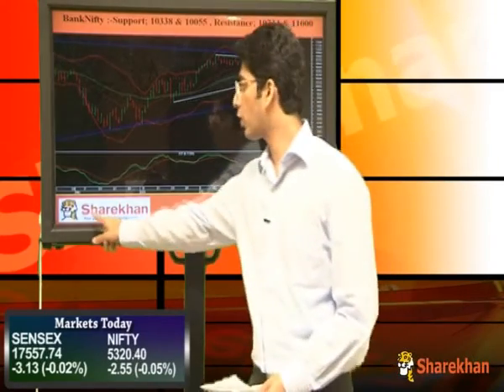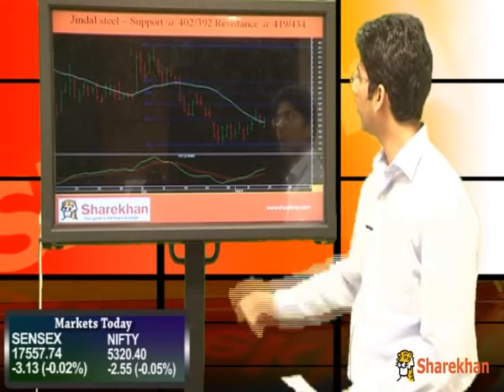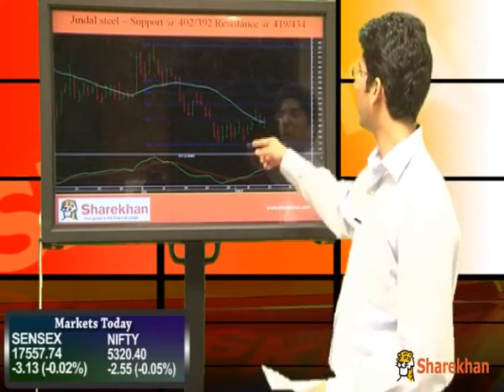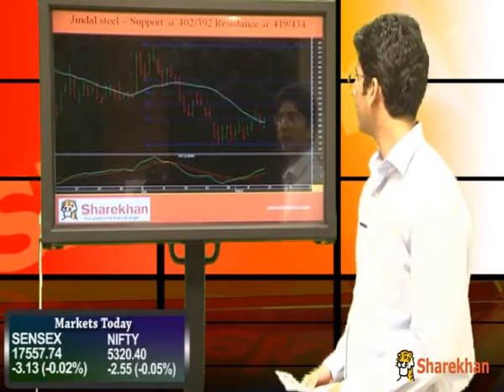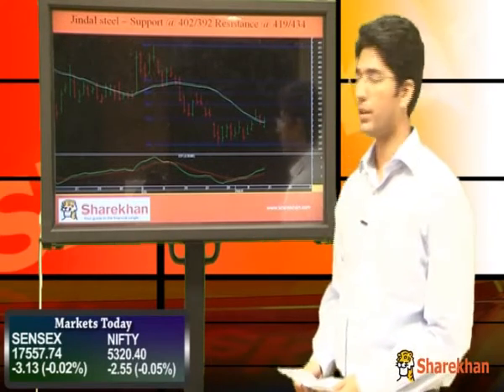We will now have a look at certain stocks which are looking bullish from a short-term perspective. First is Jindal Steel. Jindal Steel has formed a 5-wave decline on the daily chart. Post the impulse formation, it is now heading for a retracement of the fall. Currently, it is placed near the 23.6% retracement and can extend further till 38.2% and even till the 50% retracement mark.